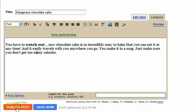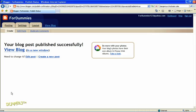When you're done, click the orange Publish Post button to publish or post to the blog. Now your post is live for all the world to view.